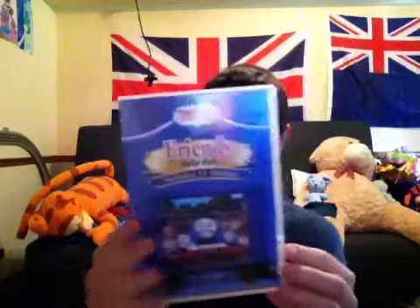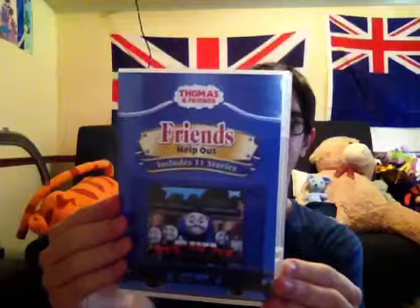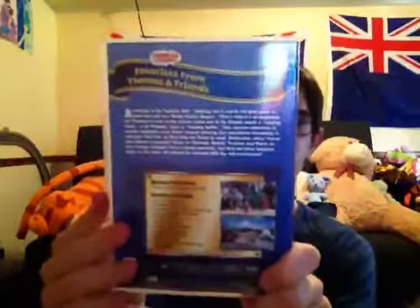And the DVD is kind of skinny. It's kind of like the Thomas and Friends Help Out — same stories, but it still looks pretty cool. I have Friends Help Out, and there's the disc. And that's just it from the box — like empty.